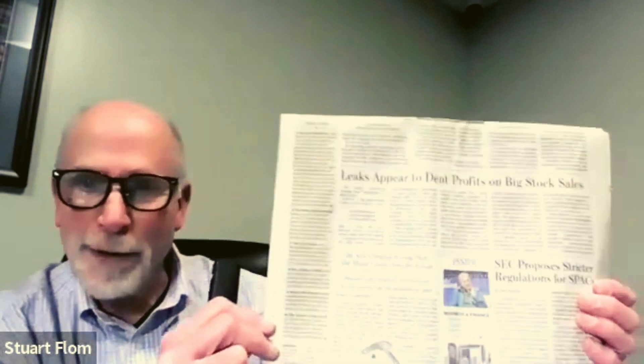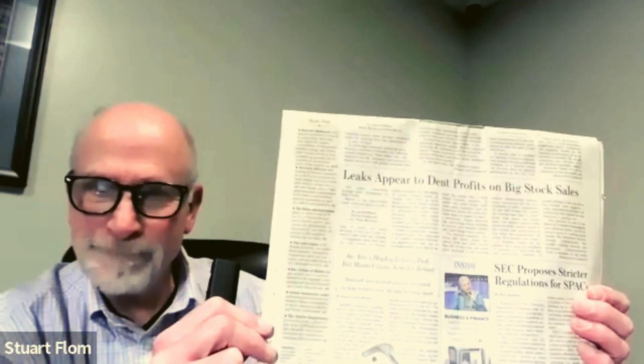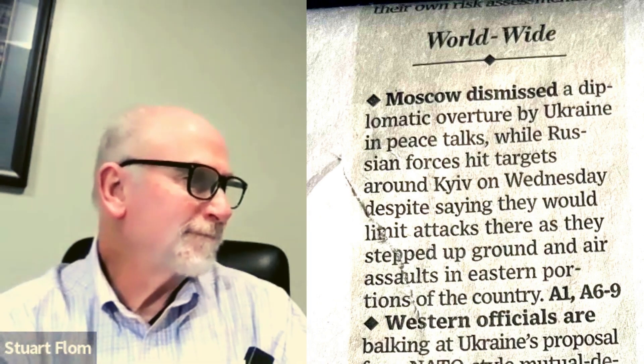I say "Read first article," and it reads: "Worldwide — Moscow dismissed a diplomatic overture by Ukrainian peace talks, while Russian forces hit targets around Kiev on Wednesday, despite saying they would pivot attacks there as they stepped up."